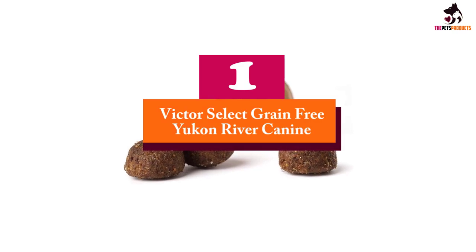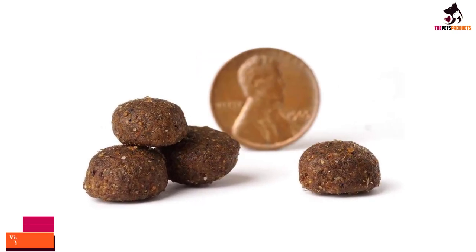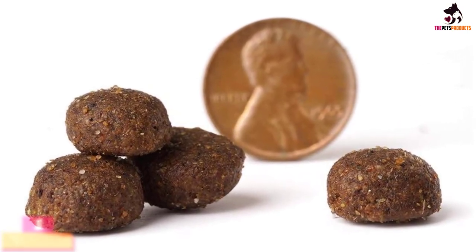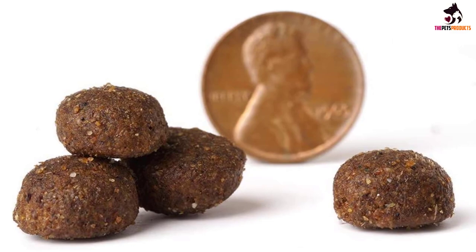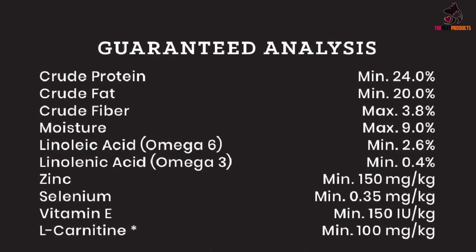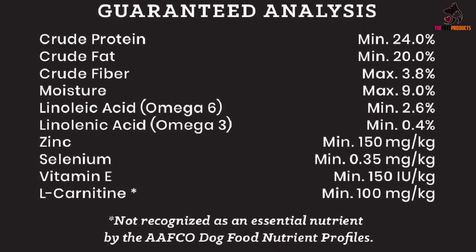And finally at number one, we have the Victor Select Grain Free Yukon River Canine. Give your canine a nutritious taste of the wild side with this flavor-rich Yukon River recipe, packed with healthy fish protein and fish oils. Grain free and using premium quality protein in the form of menhaden fish meal and dehydrated salmon, this formula is high in omega fatty acids.